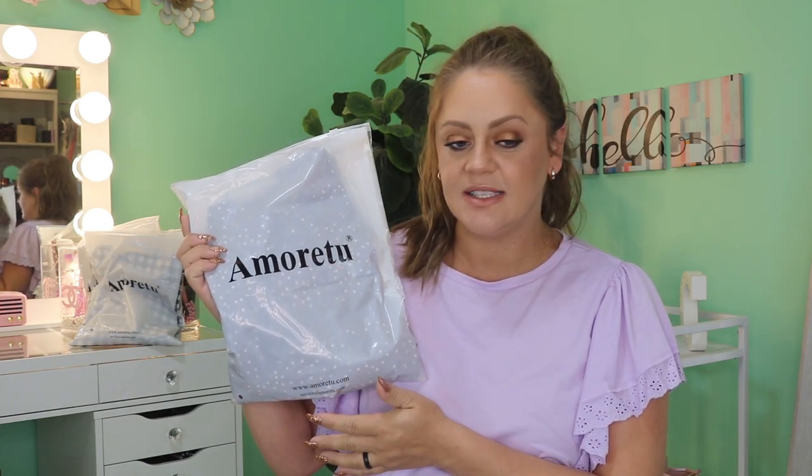The brand is Amore2 and they were kind enough to send me a couple of dresses. It was a happy accident that they sent me two of each one, but I'm excited — I not only get to try these on for you guys but also gift a couple as well.